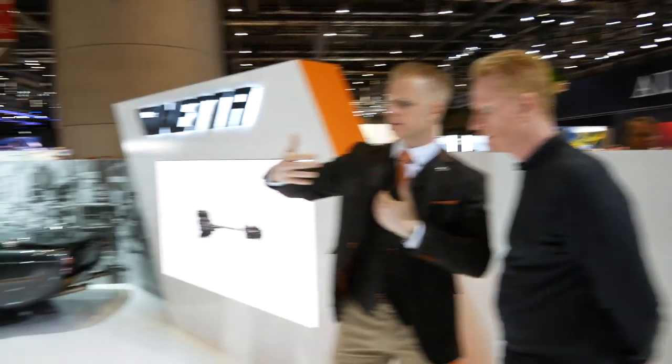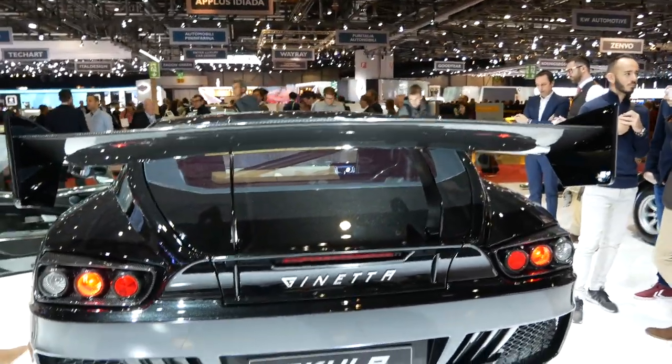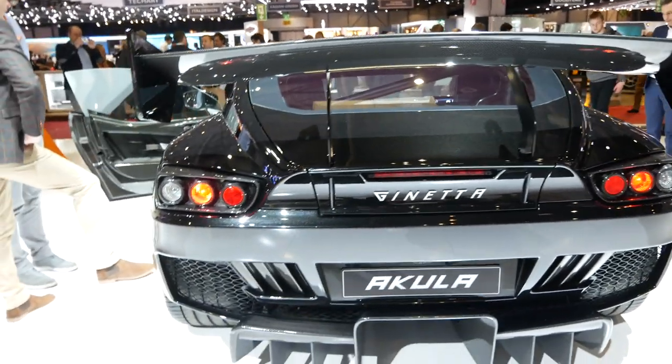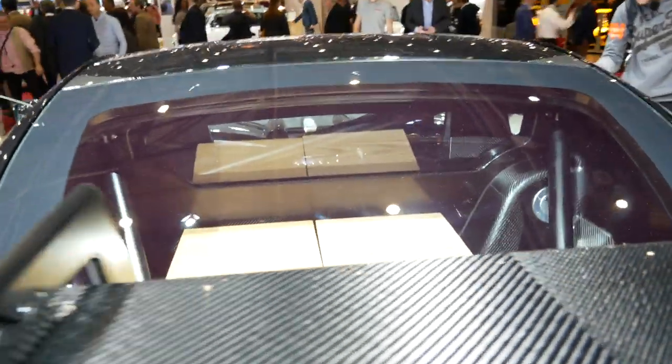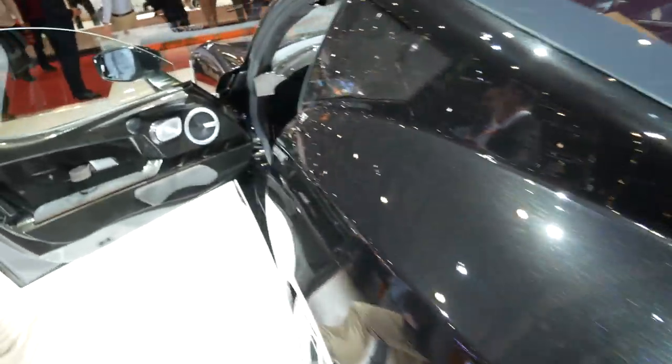By bringing the engine and gearbox so far back they've achieved a great weight distribution of 51/49. The test driver does all the driving for Janetta and has done quite a lot of miles, though there's still a fair way to go in the program. First cars will be delivered just after spring next year.